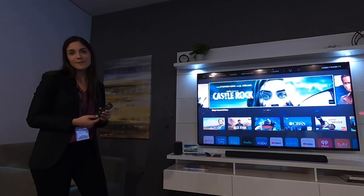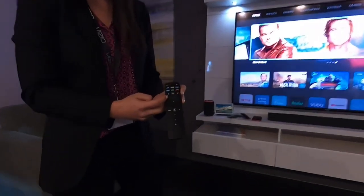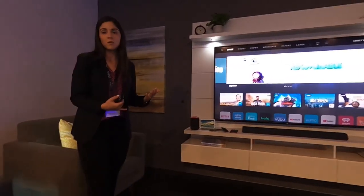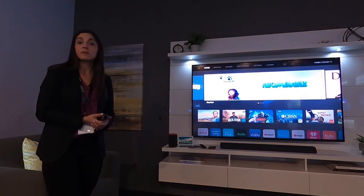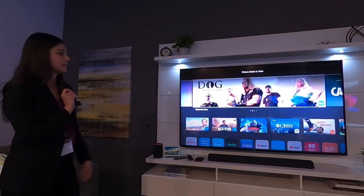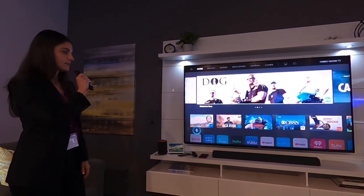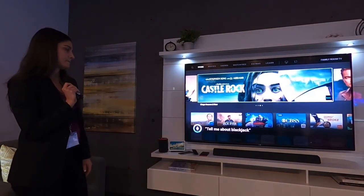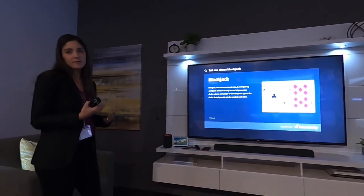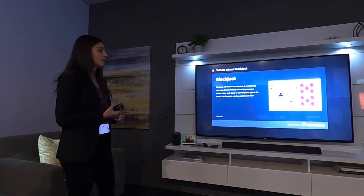I can push and search for content, control picture mode, or run informational queries. For example: 'Change picture mode to vivid' — and you see it updates right there. If I wanted an informational query, I can say 'Tell me about blackjack' and it pulls that up from Wikipedia. We're really trying to make the TV the center of the smart home so you don't have to pull out your phone — we're bringing that whole experience to the living room TV.